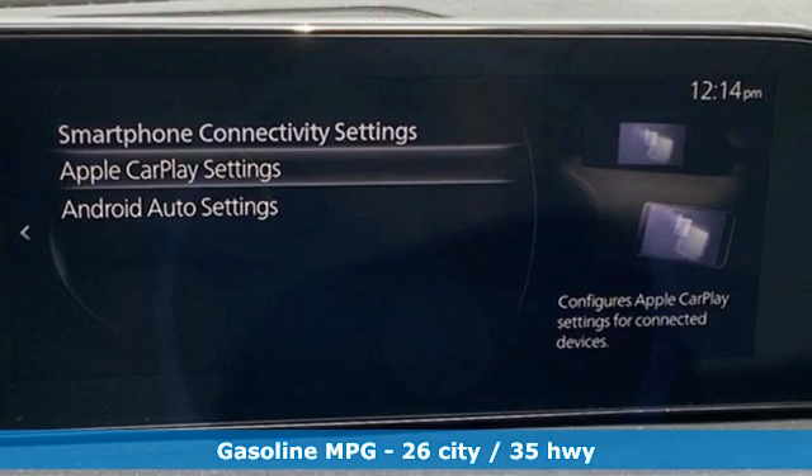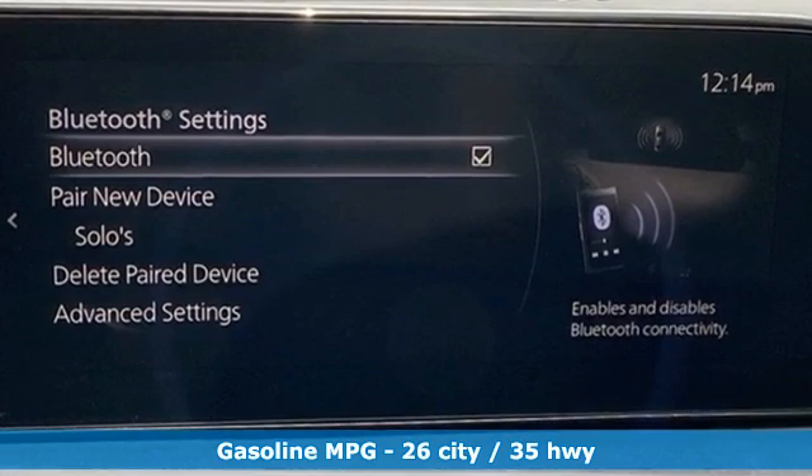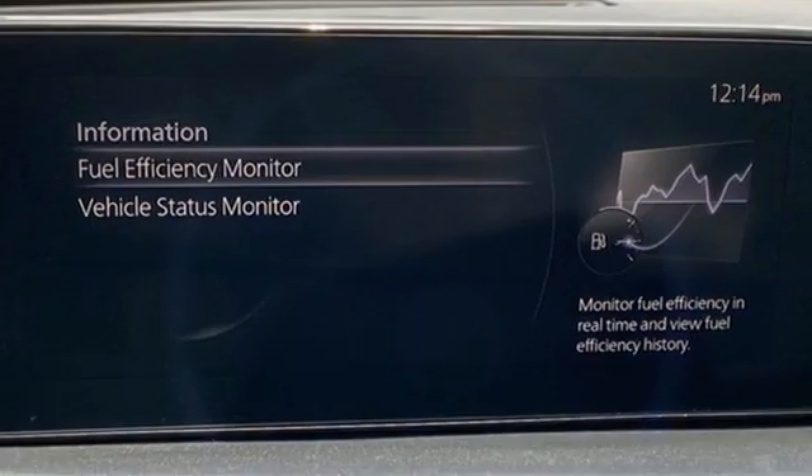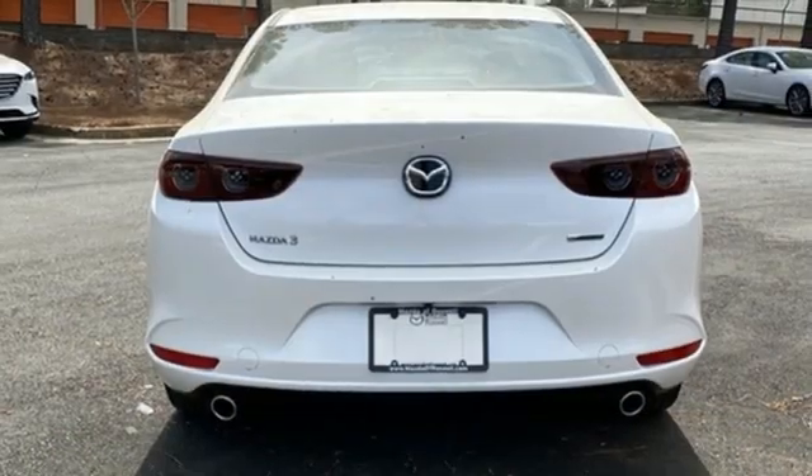Streaming audio, doors and push-button start proximity key, dual-zone climate control, wireless phone connectivity, manual tilting steering column, inline four-cylinder engine, pearl coat paint.